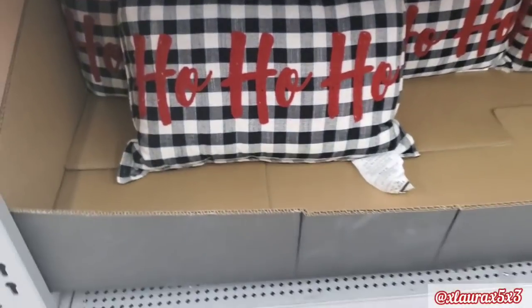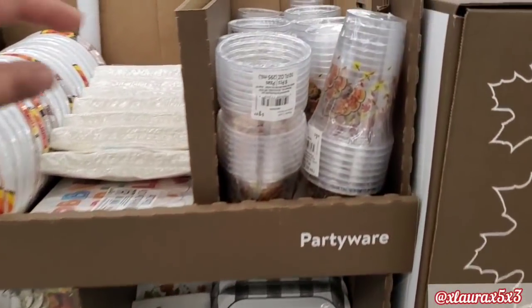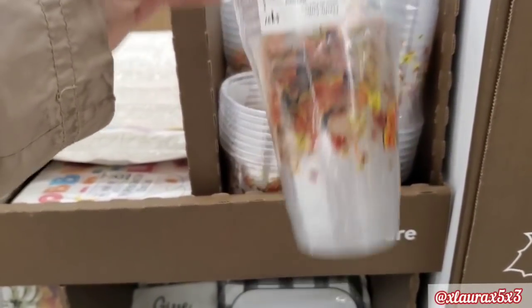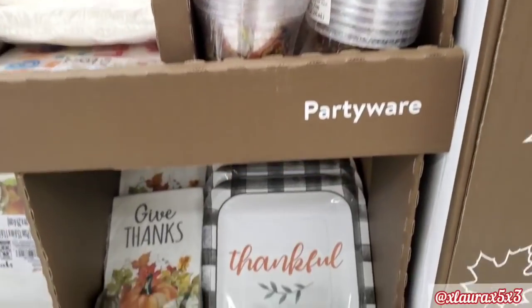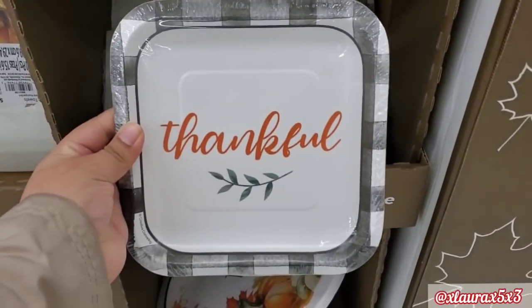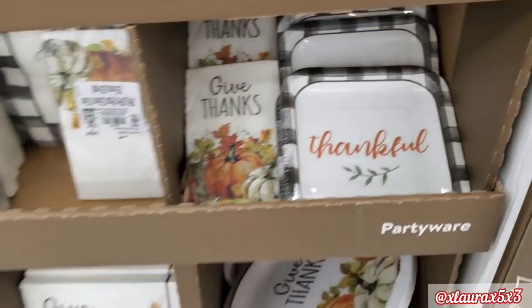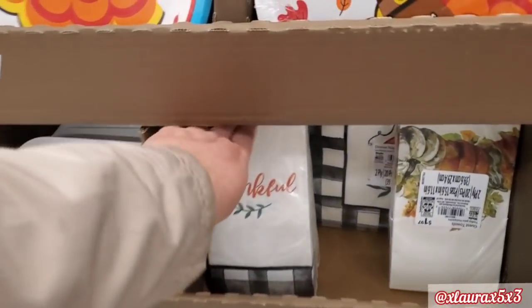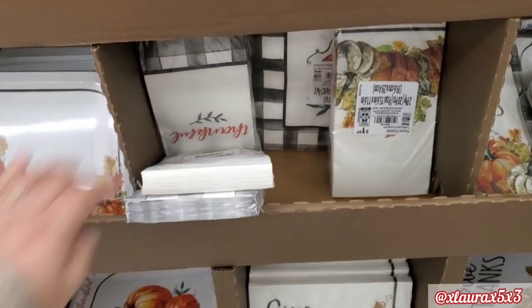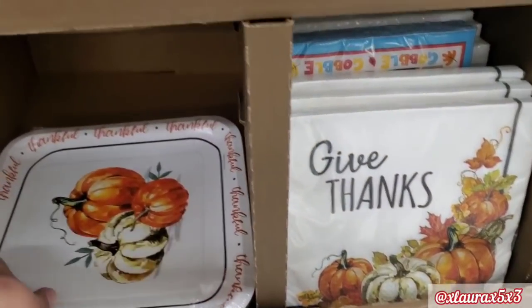If you follow my videos, you guys saw some of these Thanksgiving decorations, but they added more, so these are the things we haven't seen. $1.97 and Thanksgiving is right around the corner. They have these 'let's say thankful' plates. Everything here is priced at $1.97 — they have different napkins, different plates, smaller ones I guess for dessert or pie, and some table covers.